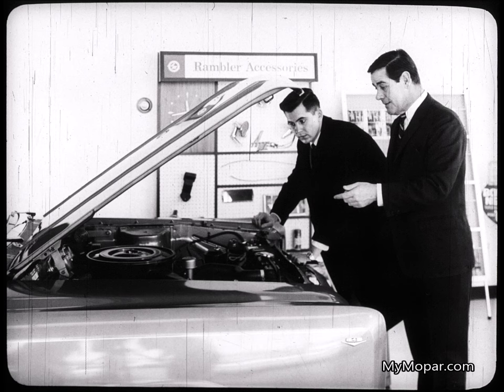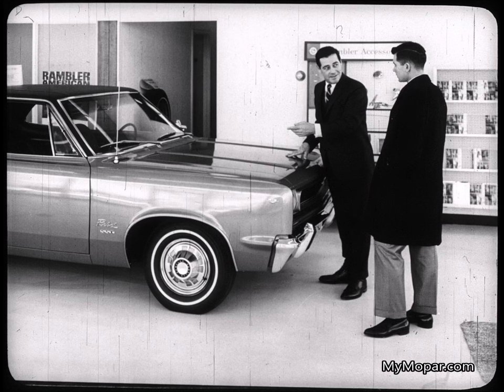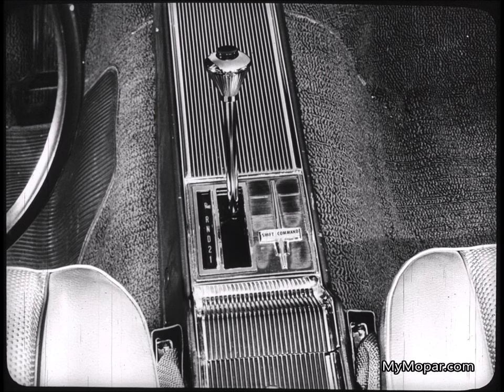"Mr. Allen, this Rebel is equipped with the 343 cubic inch version Typhoon. With 280 horsepower, you have a power plant that today's comparable Olds or any other intermediate can't match. In fact, this is the first excitement machine in the intermediate class. And in this model, this engine provides surprising performance. Of course, that performance isn't all engine — it's teamed with this sporty shift command transmission. Or you can have four on the floor or a column shift automatic."